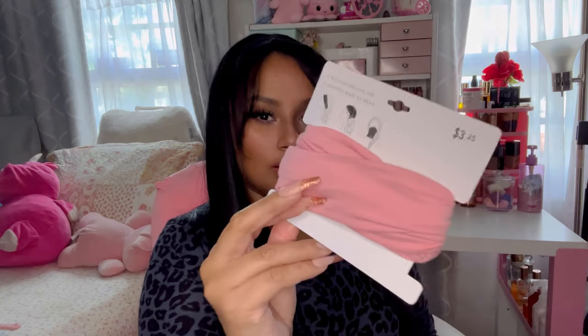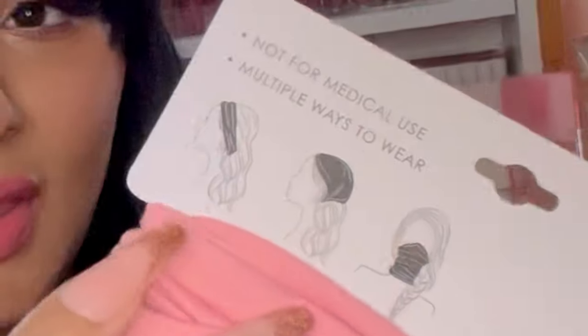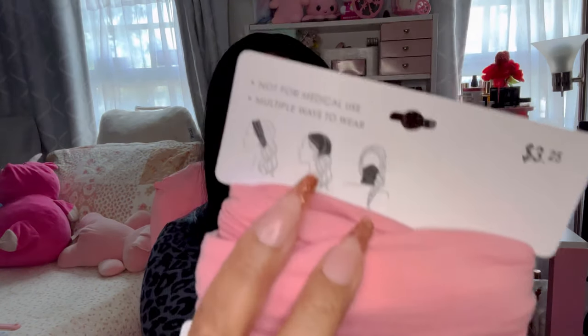Next I got these really nice headbands that you can use three different ways — as a headband, to cover your mouth, around your head, or as a bandana. I especially like using it around your head for when you don't want to do anything with the top of your hair. I haven't tried anything like it but I'm excited to try it. They had other colors like purple, but I'm always wearing pink. This one was three dollars and twenty-five cents.